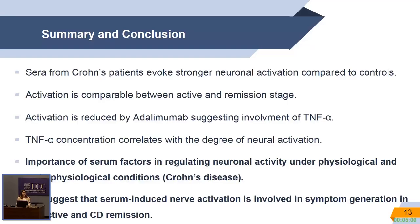I would like to thank the people in my lab, the people at the University of Nantes, the Fields People's Hospital for the samples, and Neurongert for the funding. Thank you all for listening.